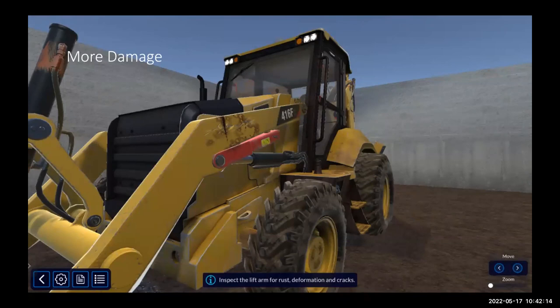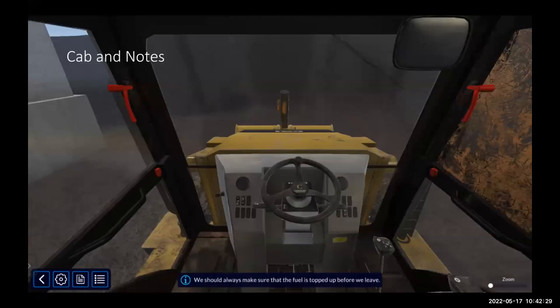Here we're inside the cab again. Once the inspection is complete, you're in the operator seat, ready to start the day. There are nice little notes that come up at the bottom containing extra info that might not be on your checklist — for example, this one says we should always make sure fuel is topped up before we leave. Another one says maintain three points of contact when entering and exiting. It's a good way of reinforcing and reminding students of the rules and best practices we try to put forth day to day.